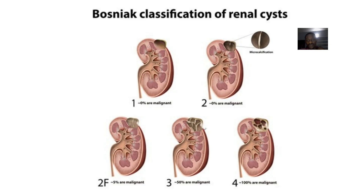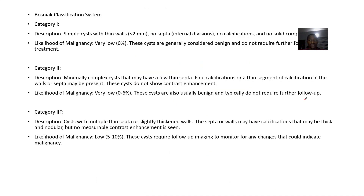So for this classification of renal cysts, there are different classifications — first, second, third, fourth. They call it the Bosniak classification of renal cysts.